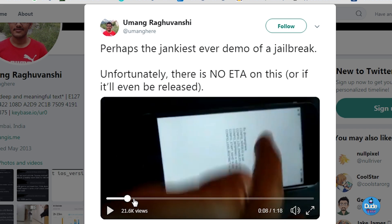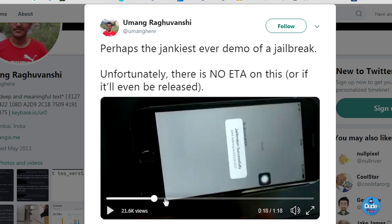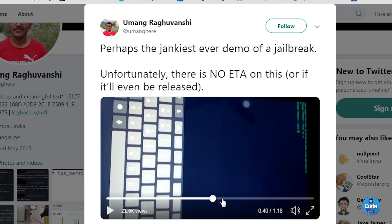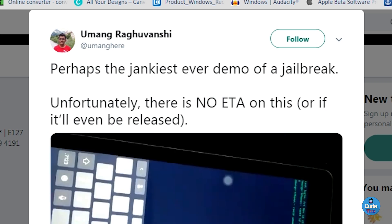He connected his device to a tablet and worked on it using the terminal, as you can see in the video. Regarding what he said about it — on his tweet, he called it 'perhaps the greatest ever demo of a jailbreak.' Unfortunately, there is no sound in the demo video and no word about an ETA or whether it will even be publicly released.